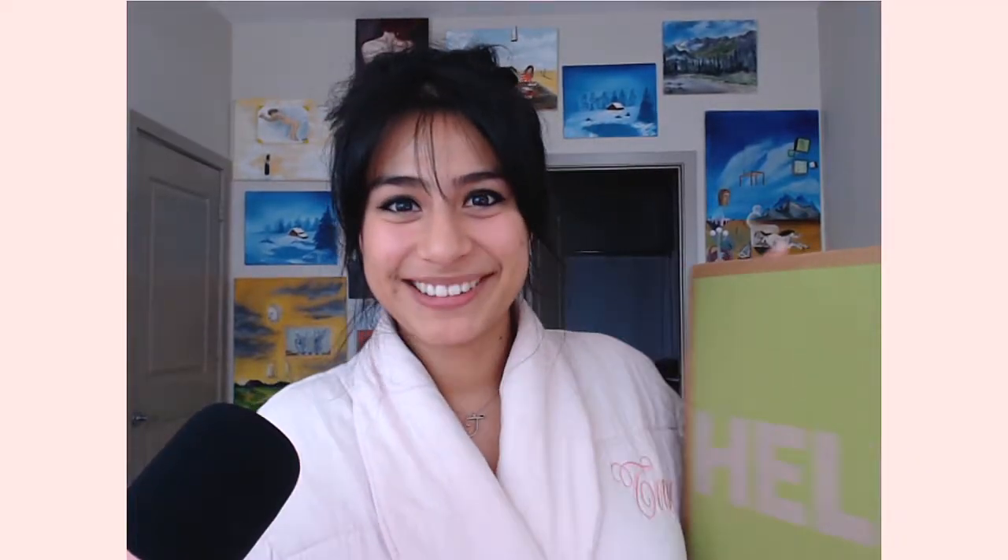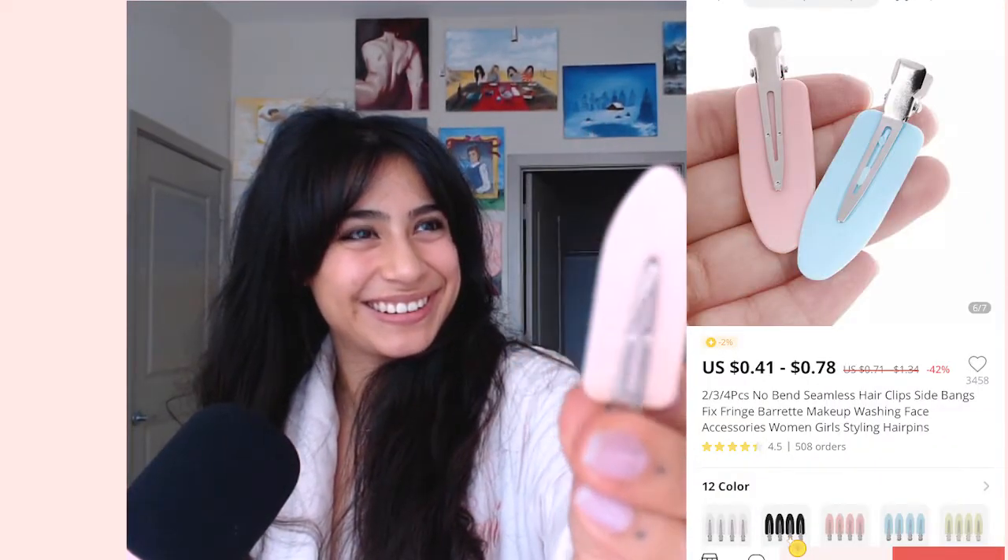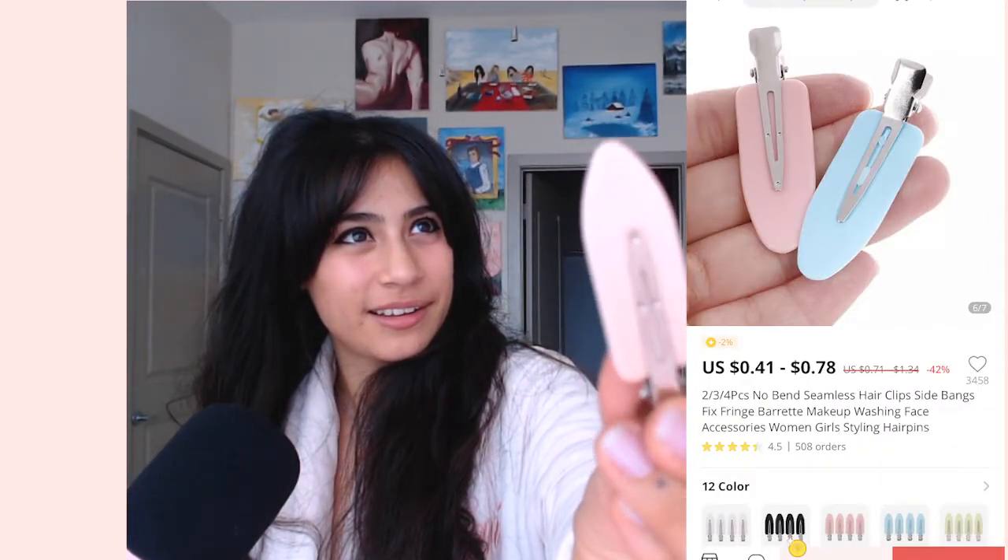The first item on this list are these cute little clips that I found. They're kind of like a replica of what Kylie Jenner was wearing one time, and that's actually the reason I purchased them. I really do love pastel pink — if you watch my Twitch streams you'll notice that that is my thing.